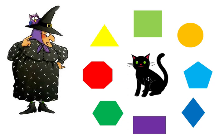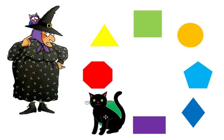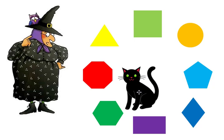Mildred needs to find the hexagon. Midnight found the hexagon! The hexagon has six sides.